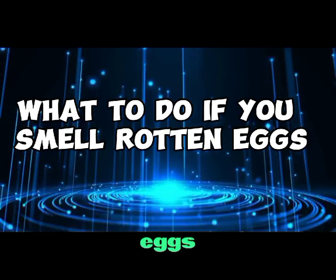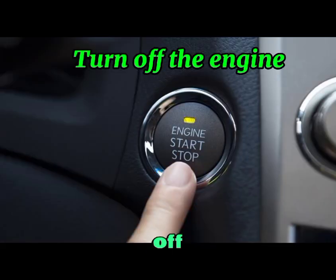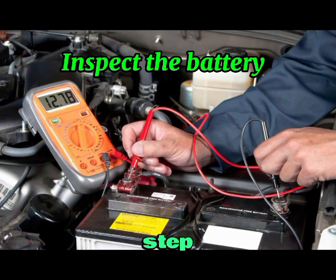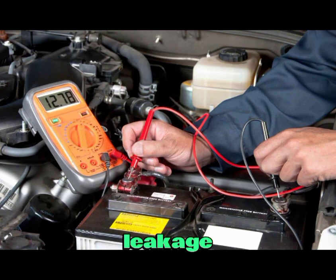What to do if you smell rotten eggs. Step one: turn off the engine. If you detect the smell while driving, pull over safely and turn off the engine to prevent further damage. Step two: inspect the battery. Check for visible signs of leakage, corrosion, or damage. If you notice any issues, avoid touching the battery and seek professional help.